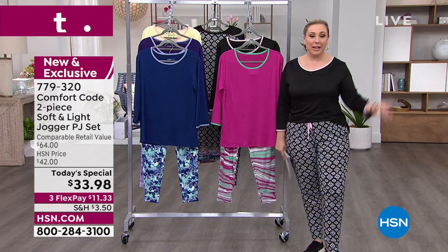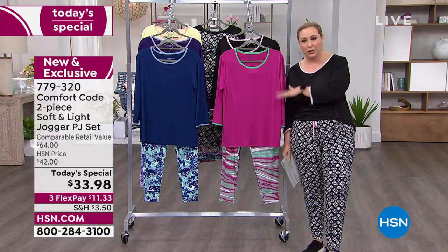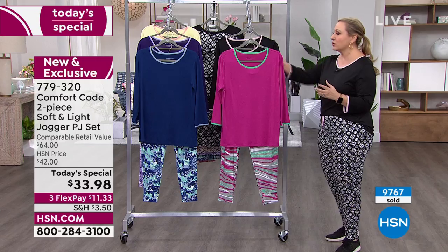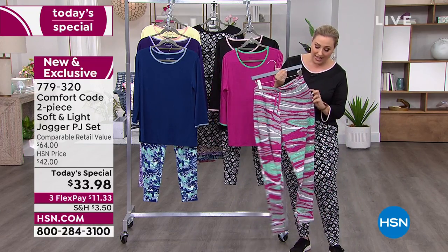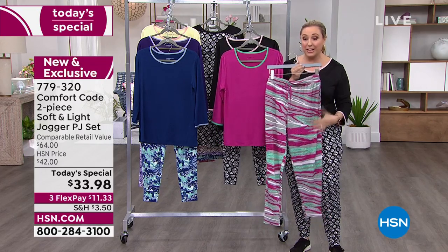Comfort Code is the same company — I actually said this at the beginning — from Cuddle Duds, which is on our sister network QVC. They are making these adorable two-piece outfits that are so incredibly comfy and wearable, with pockets and a drawstring jogger.